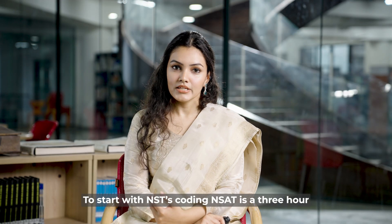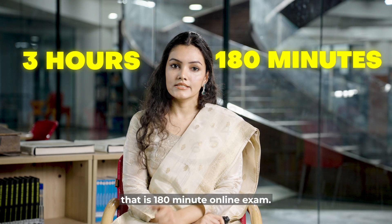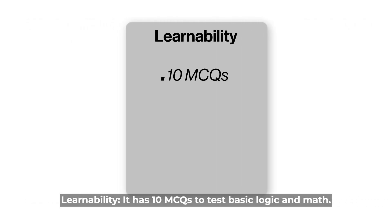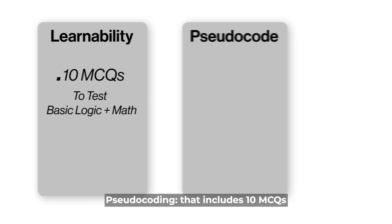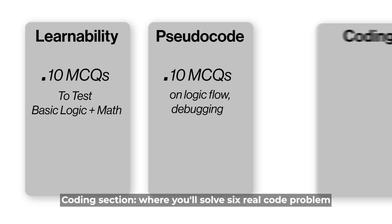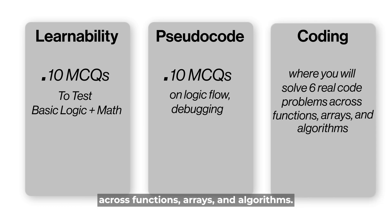NST Coding Insight is a 3-hour, that is 180-minute, online exam and the entire test is divided into three parts. Learnability: 10 MCQs to test basic logic and math. Pseudocoding: 10 MCQs on logic flow and debugging. Coding section: where you'll solve six real coding problems across functions, arrays, and algorithms.